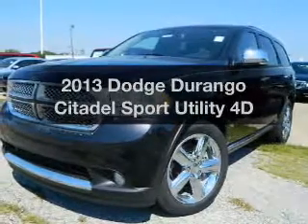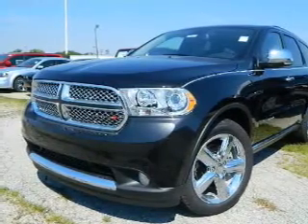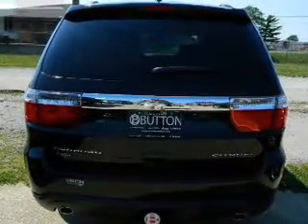Get noticed in this 2013 Dodge Durango. Everything you need under one roof with this great vehicle, with a reliable engine connected to a smooth shifting transmission. Heated seats are a desirable comfort feature.